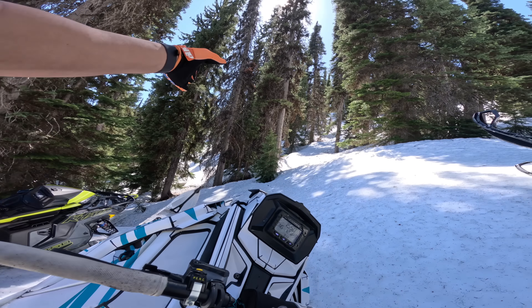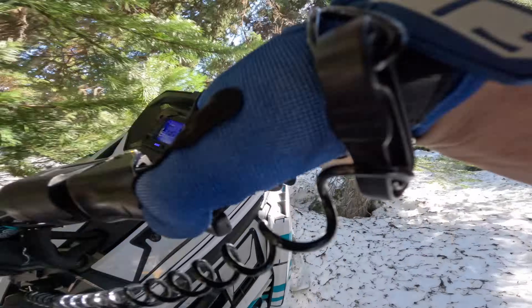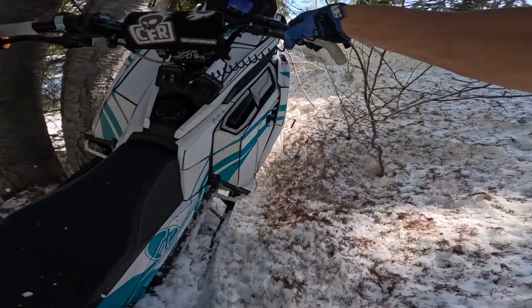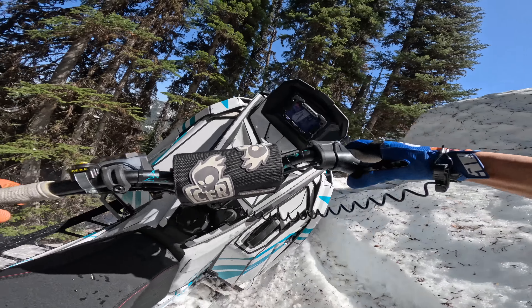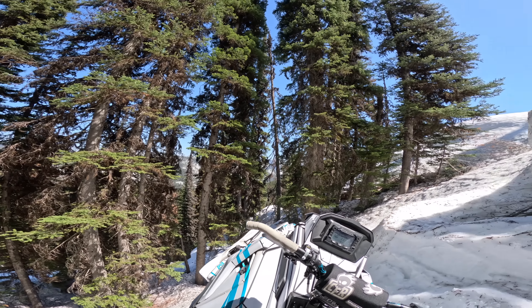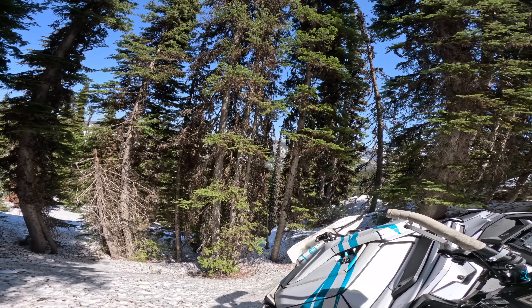I'll side hill through here and see if there's a good opening up. Actually, let's go down to the bottom and take a different route. I don't want to drag the droop through this — the nose is not forgiving enough for this.